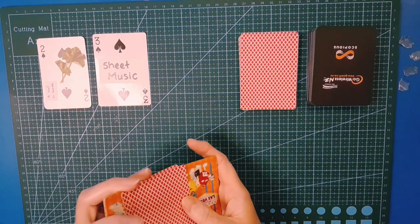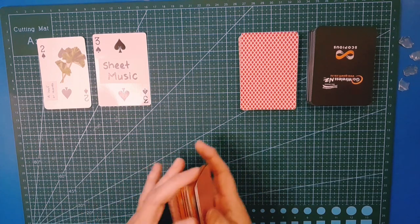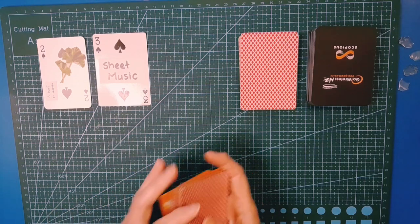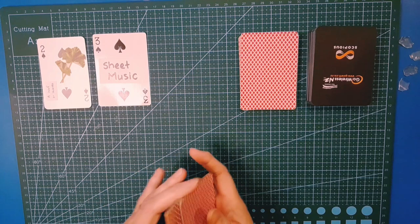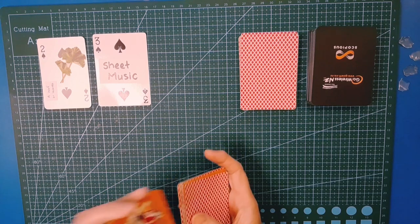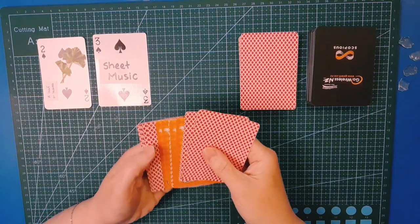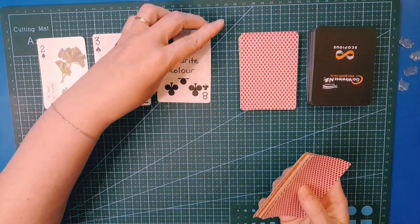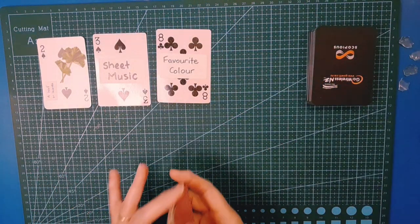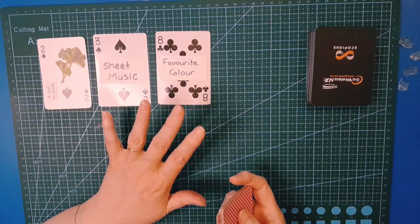I'm rushing a little because I'm conscious I've got to make two projects in this video. This could be a slightly longer video than normal — normally these are around 30 to 40 minutes. Let's go the bottom card for this one: favorite color. Always fun to work with one's favorite color — mine is deep red.